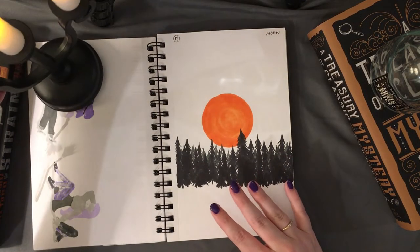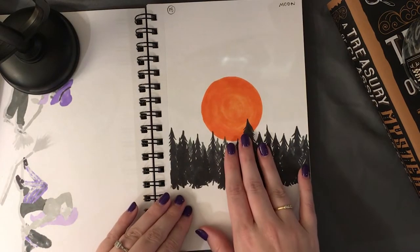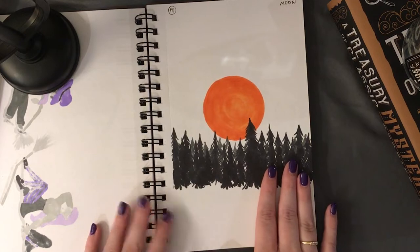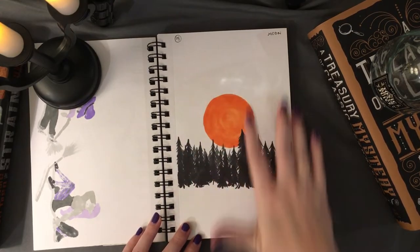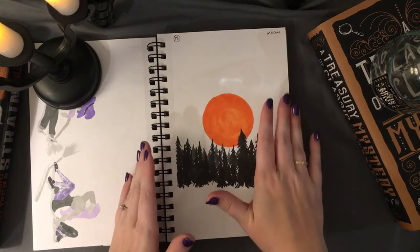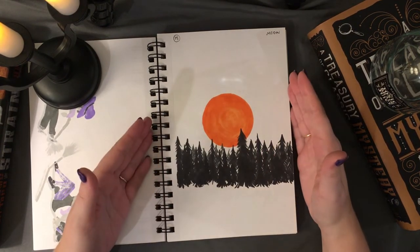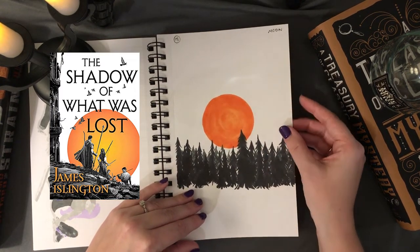Number eighteen was 'moon,' and I took it pretty literally — a spooky orange-lit moon in the forest. My husband told me that this illustration made him think of the book series by James Islington, The Shadow of What Was Lost and its trilogy. I was very complimented by that.